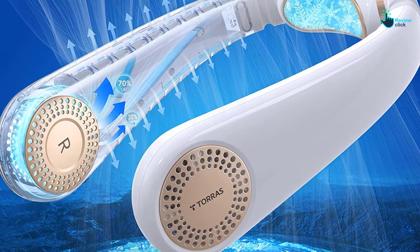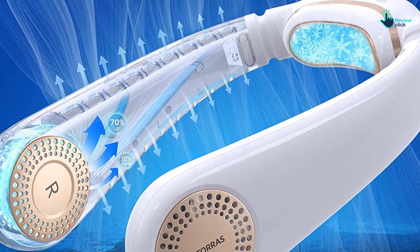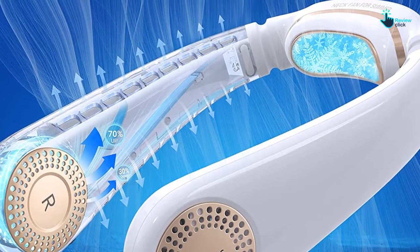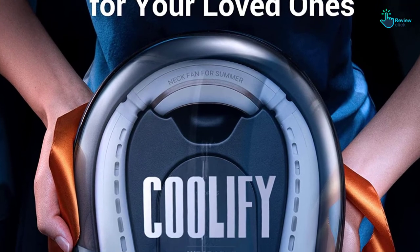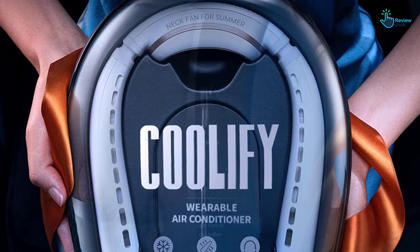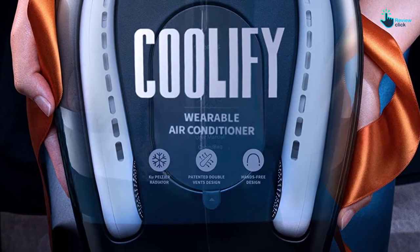It takes only two hours to charge its battery, and the device has a USB-C port for charging. For safety, it comes in a carry bag. It is simple to use because instructions are included in the package. It has a warranty for 180 days.